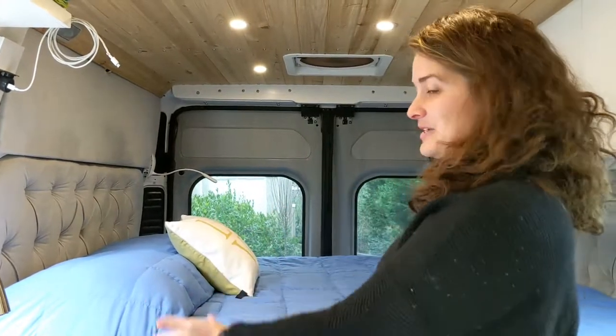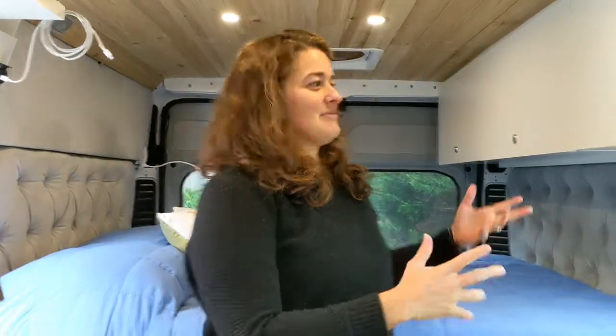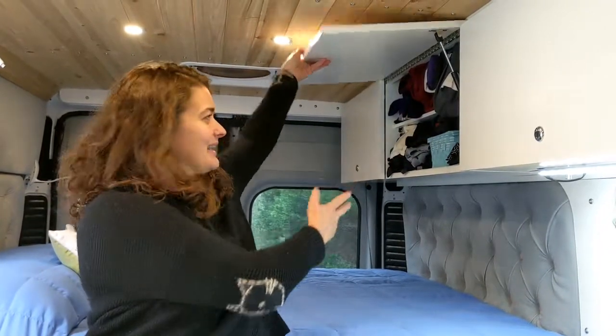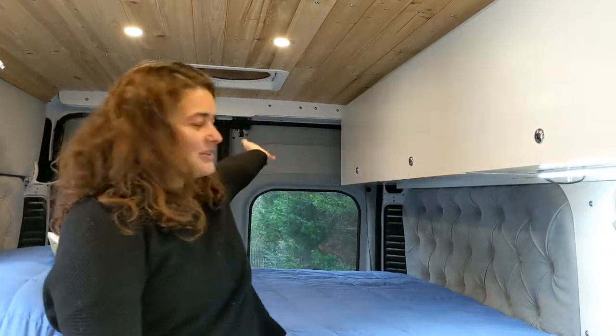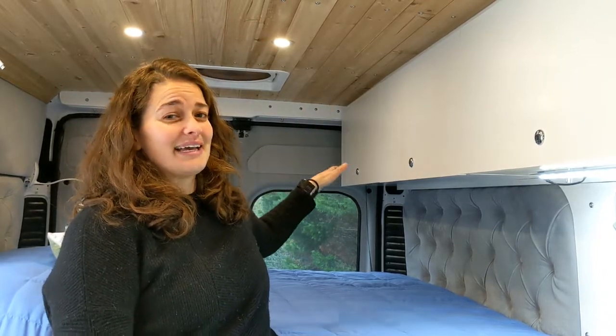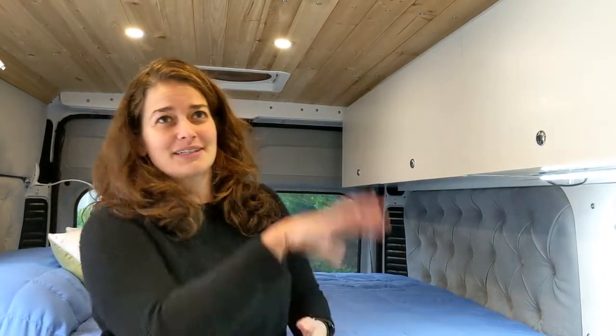And of course, the bed. Any bedroom isn't complete without clothes — so these are my clothes, and Andrew's clothes are in the back cabinet. That's all of the clothes that we have, except for our winter jackets, which are stuffed somewhere else.